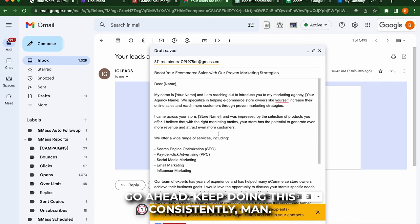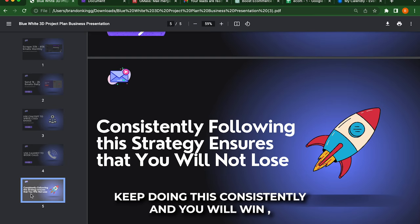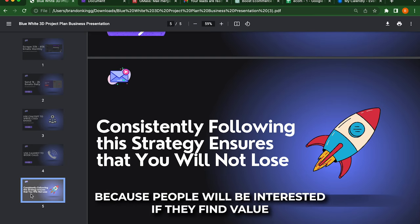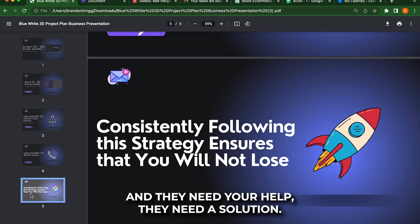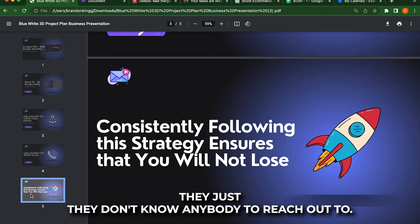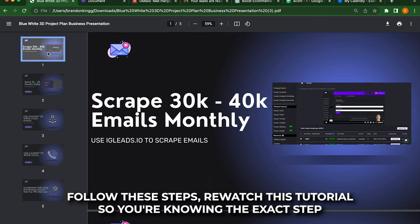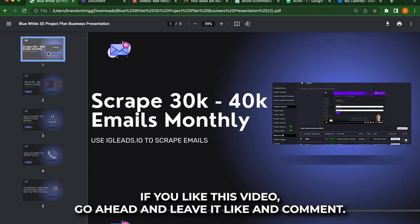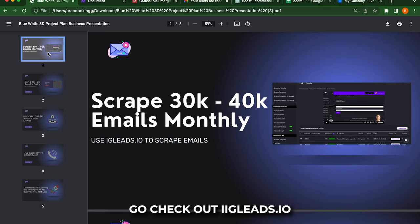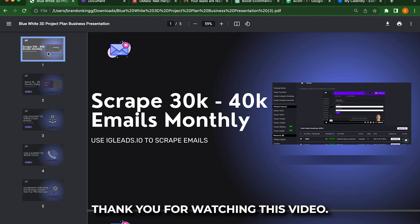That's all. Go ahead — keep doing this consistently, man. Keep doing this consistently and you will win. You will book calls. People will be interested if they find value and they need your help — they need a solution, they just don't know anybody to reach out to. So go ahead and reach out to these people. Follow these steps. Rewatch this tutorial so you know the exact step-by-step process. If you liked this video, go ahead and leave a like and comment. Go check out igleads.io, go check out Gmass, and I hope we can help increase your business this year. Thank you for watching this video.